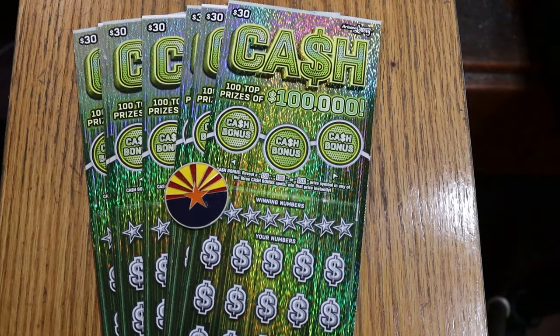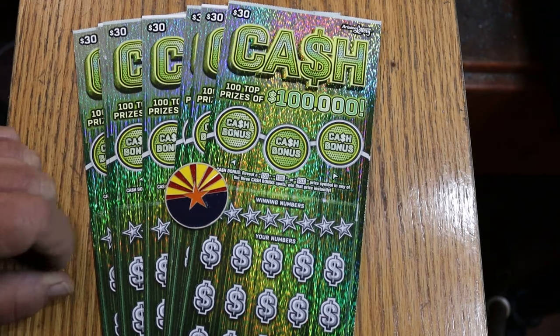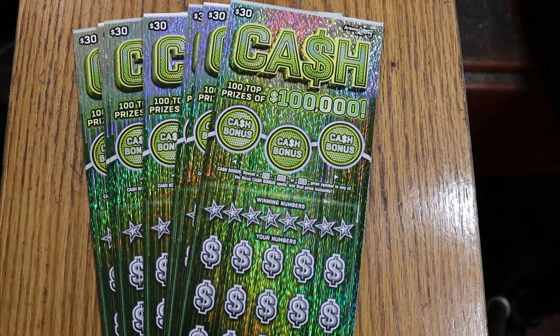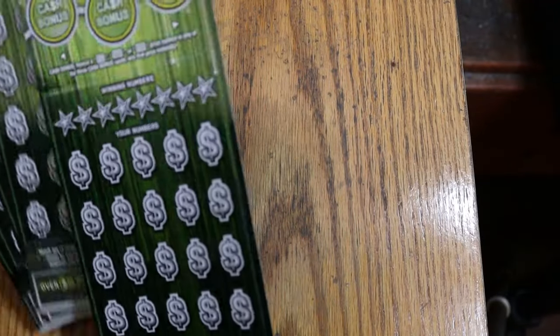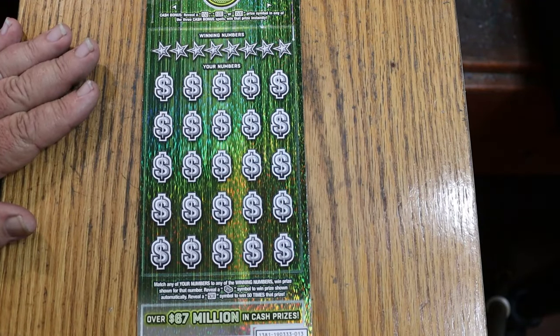What's up, YouTube? AZ Scratchers here, and welcome to the final part of the full book of $30 Arizona Cash Game. Now, as you know if you've been watching parts one and two, they weren't the best in the world. So it's leading me to believe this book was backloaded, and these are the final seven tickets — $210 worth. The $600 book, we got some ground to make up. Book number is 193.33, odds are 102.71.